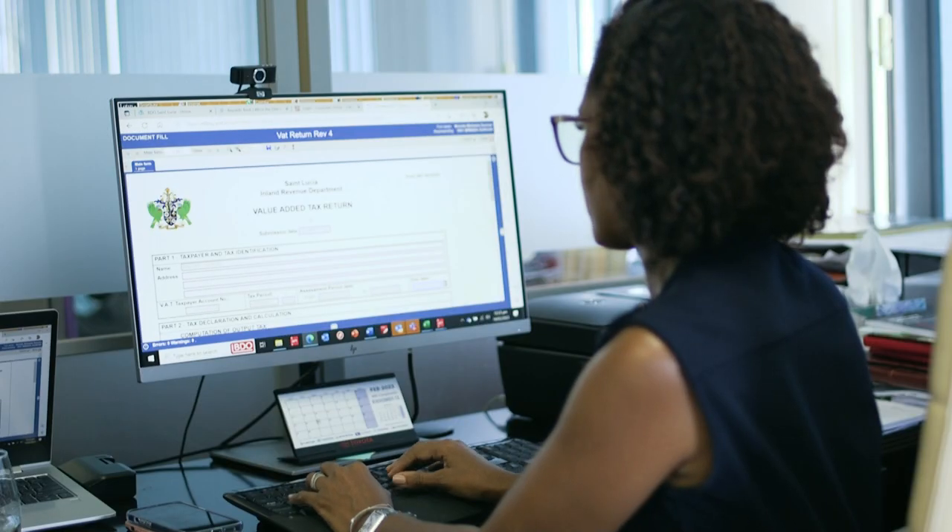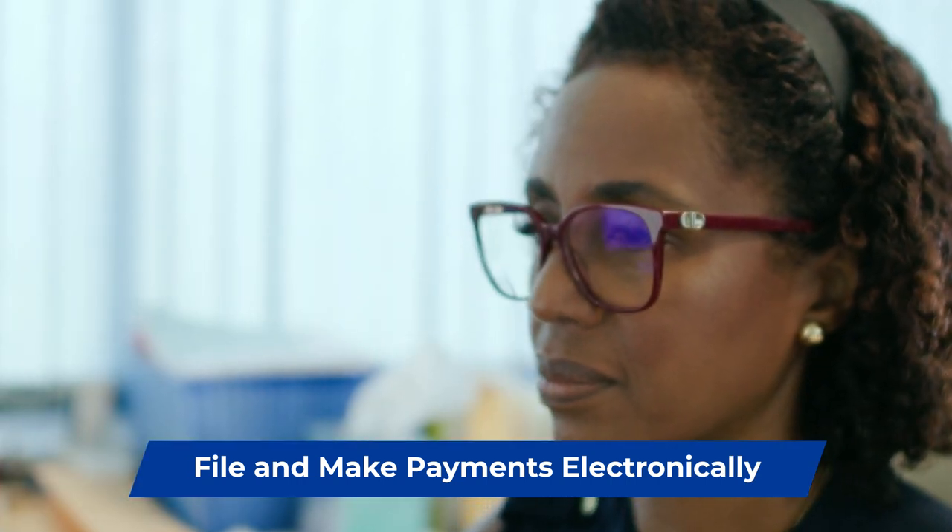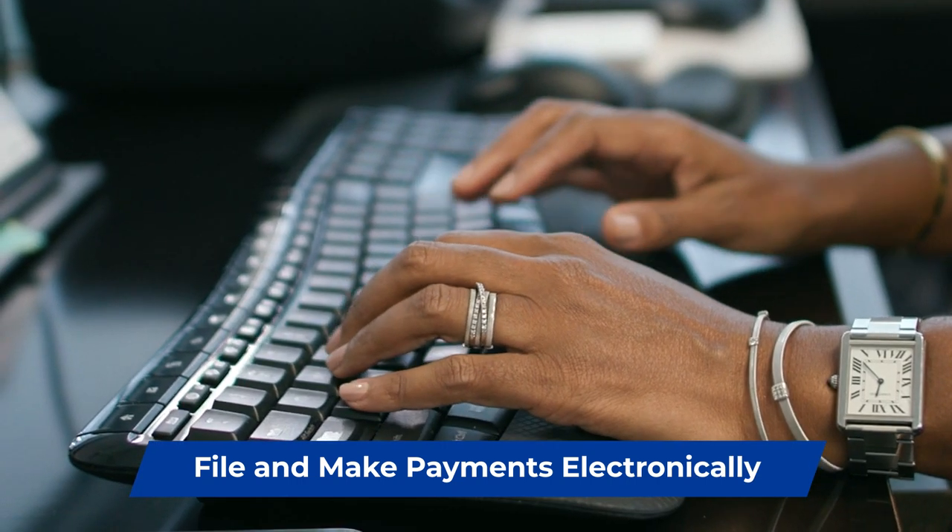It's very useful. At first it might seem a bit intimidating, but it's actually very user-friendly and easy to use. The best part for me is not having to fill out hardcopy documents, prepare checks, and get IRD to stamp forms.